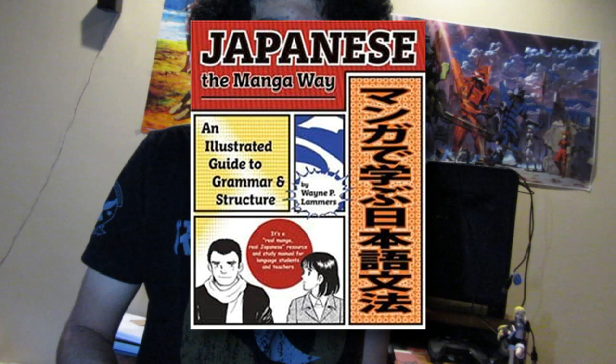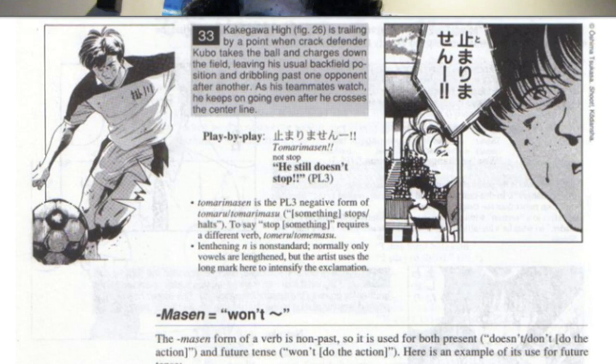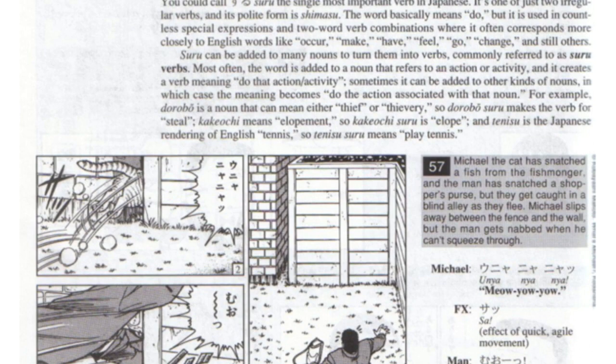I learned grammar with a book called Japanese The Manga Way. I recommend this book instead of Genki, unlike everyone else, because Genki is more classroom oriented and I didn't find it very good for learning by yourself. Japanese The Manga Way you can easily read through in a couple of sittings, and you'll be pretty comfortable reading grammar. It covers lessons very well with lots of manga pictures — they're pretty old, but the information is very useful.